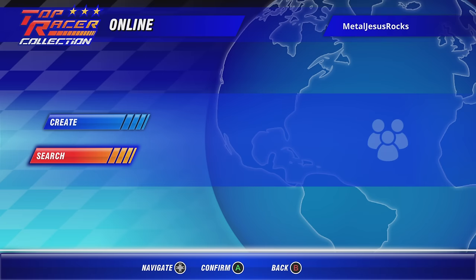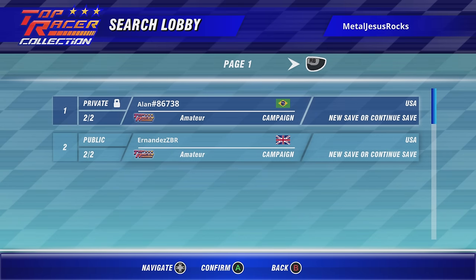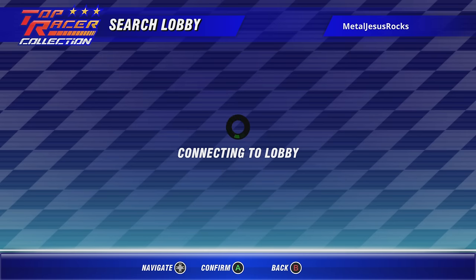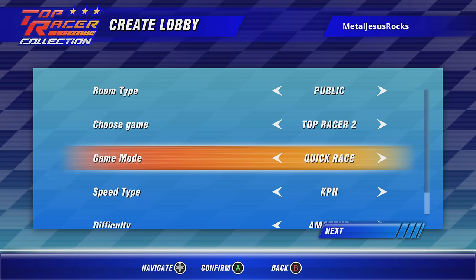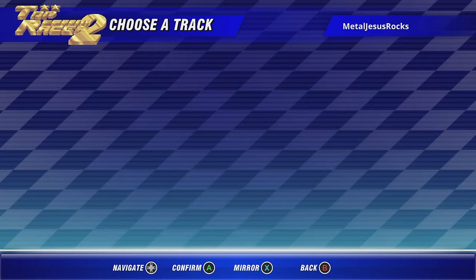There is an online mode as well where you can play with friends over the internet or random people online if they share a public room. I don't know if it was because I was doing this in the middle of the day, but when I went in there there were really only two rooms — one was private, one was public. I tried joining the public one and it didn't let me in. I tried creating my own room and letting it sit there for about 30 minutes and no one joined. Maybe I need to do it on a weekend or a couple of weeks after launch, but it's cool that it's there.